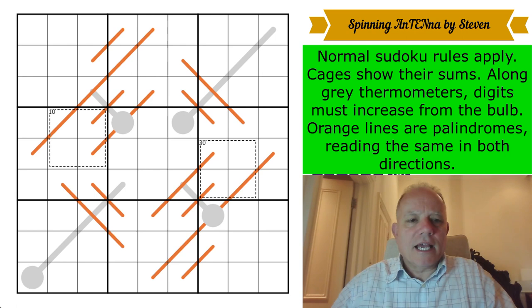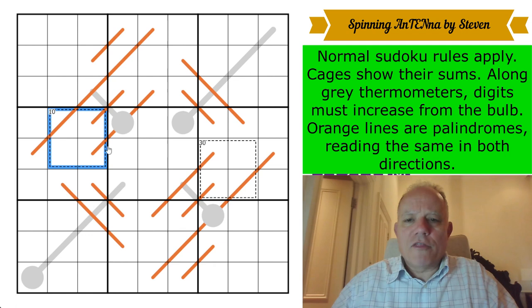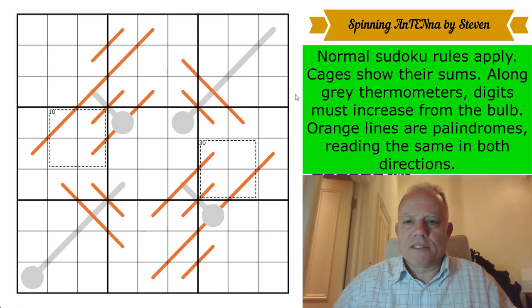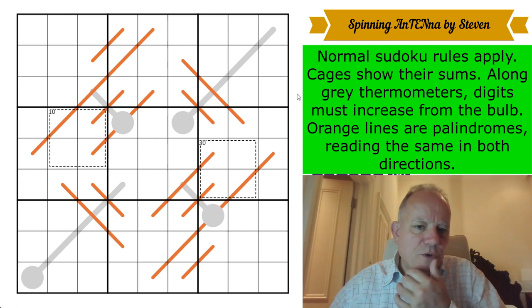Steven had those reversed, but I think this is probably a bit clearer to people who've done our puzzles before and seen the colors we tend to use. The rules: normal sudoku rules apply; cages show their sums, so those four digits add up to 10; along gray thermometers digits must increase from the bulb; orange lines are palindromes, reading the same in both directions. That's it — no given digits, just two cages. Mind-blowing.